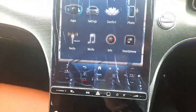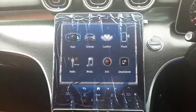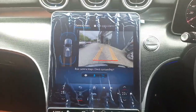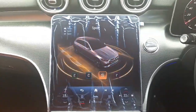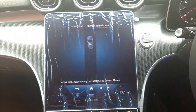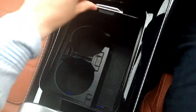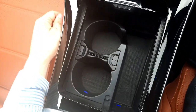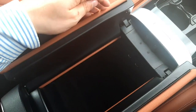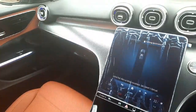The infotainment system is touchscreen and voice activated. Climate control is set up with air conditioning. We've also got smartphone integration highlighting Apple CarPlay and Android Auto. There's a reversing camera, parking sensors front and rear, and dynamic select allowing you to change your driving style. The Parktronic system is also included, along with cup holders in the centre console.